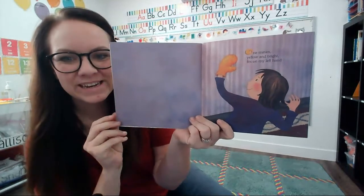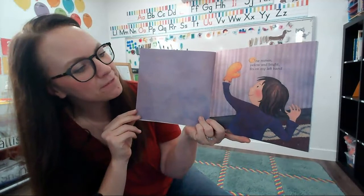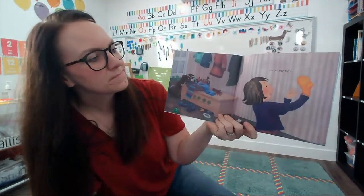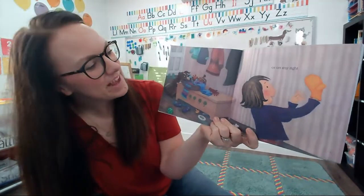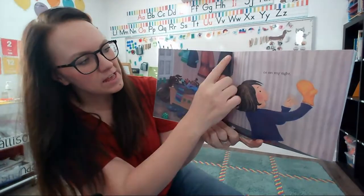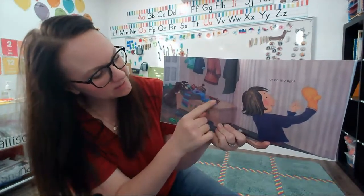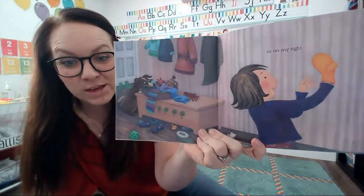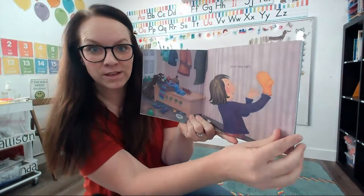One mitten, yellow and bright, fits on my left hand or on my right. I notice a lot of winter clothes in this picture. There's coats and sweaters. There's a basket here that has gloves and hats and scarves. It must be cold where she lives. They need a lot of cozy clothes.